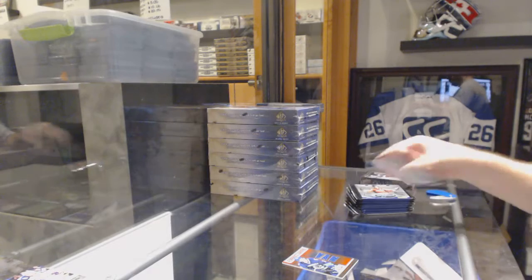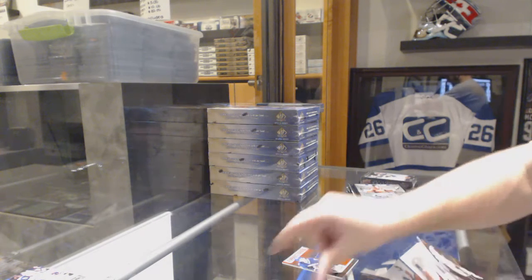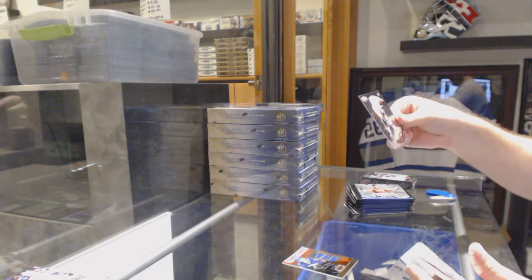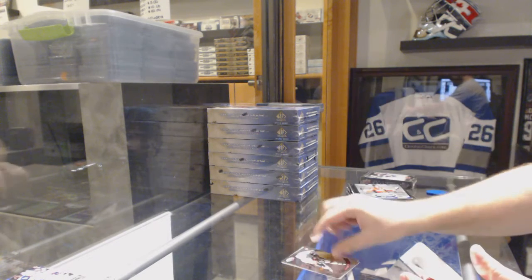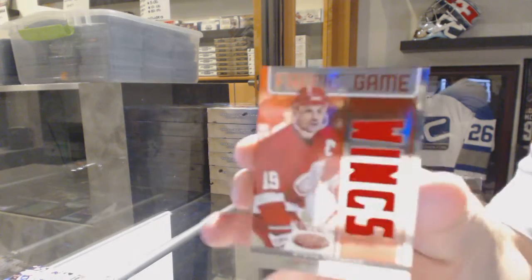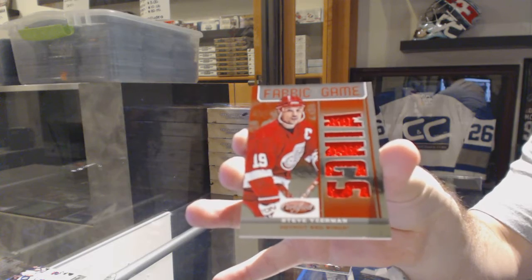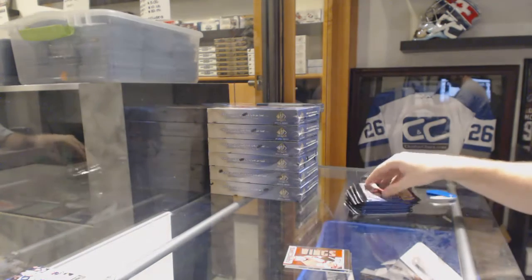I thought you had a spot in the Strong and Free — I can double check after. We've got a Jerome Iginla Certified Stars, number to 999, for the Calgary Flames, and a Fabric of the Game jersey number to 150 for the Red Wings — Steve Yzerman.